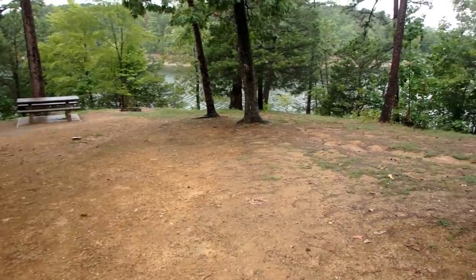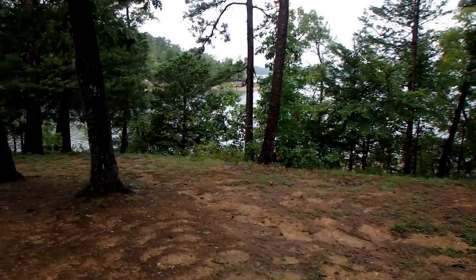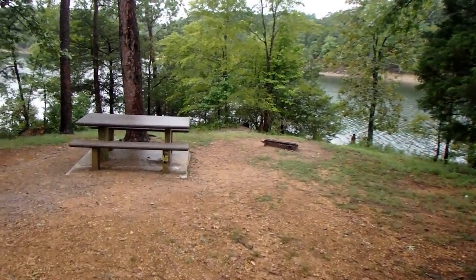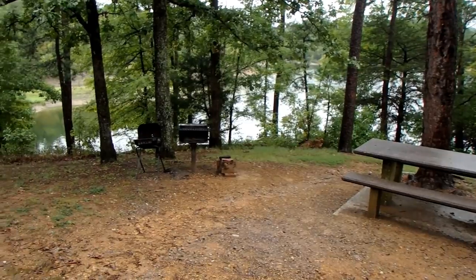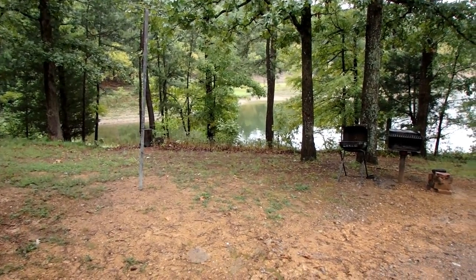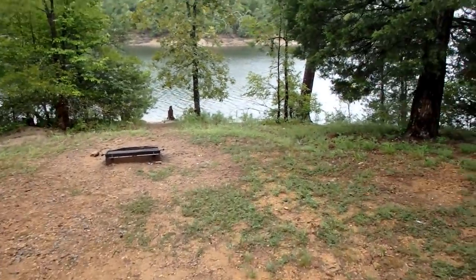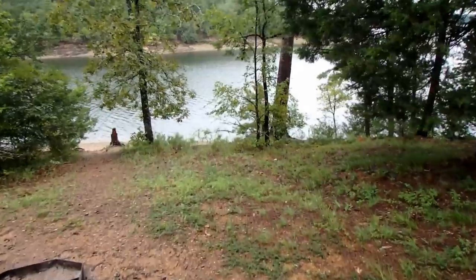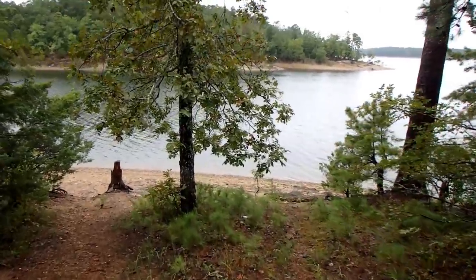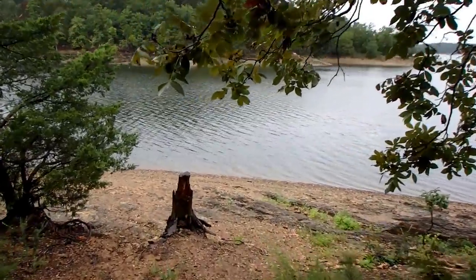A lot of people use it for tent camping — free camping up to 14 days. You've got a beautiful lake view. I usually stop here on my way through when I'm going somewhere else. I got here last night and I'm about to head out today. Every campsite has a way down to the lake. If you like free primitive camping, Big Fir is the way to go.